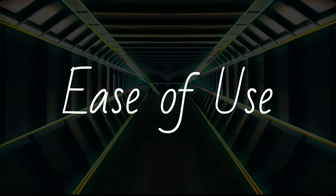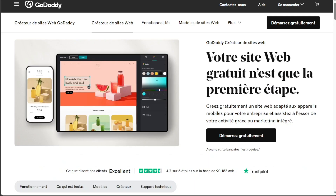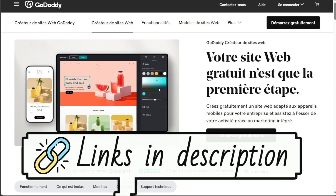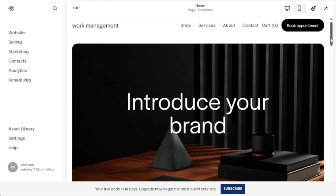GoDaddy is recognized for its user-friendly interface. Its simplicity allows users to quickly set up a website, making it an ideal choice for beginners or those seeking a straightforward website-building process. Conversely, Squarespace is also user-friendly but offers more control over site customization. This may result in a slightly steeper learning curve, but it leads to greater design flexibility and a more personalized website-building experience.